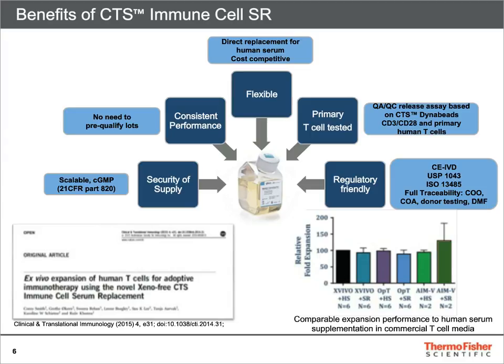It is able to substitute human serum in multiple base media with no need to qualify lots. It offers the peace of mind that every lot is tested on primary human T-cells, and is regulatory friendly by offering full traceability and a drug master file.